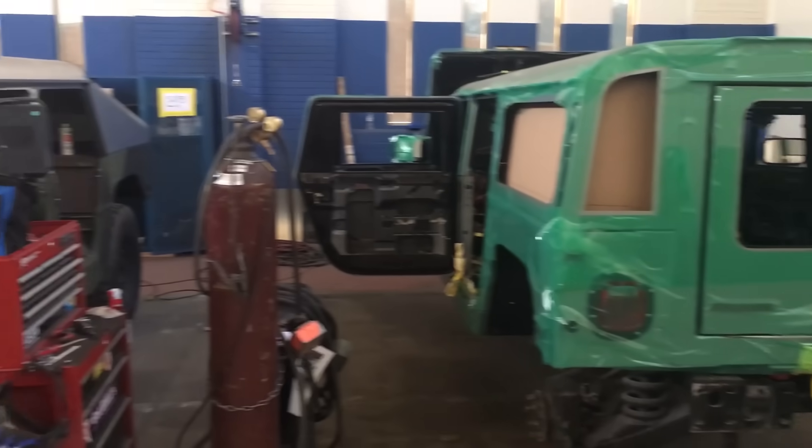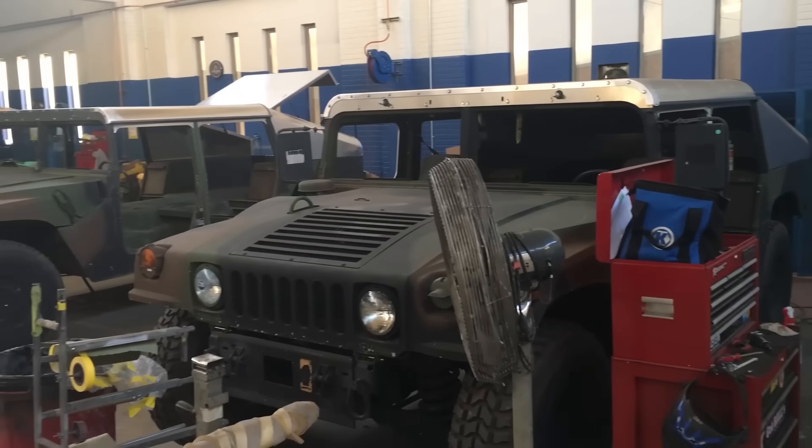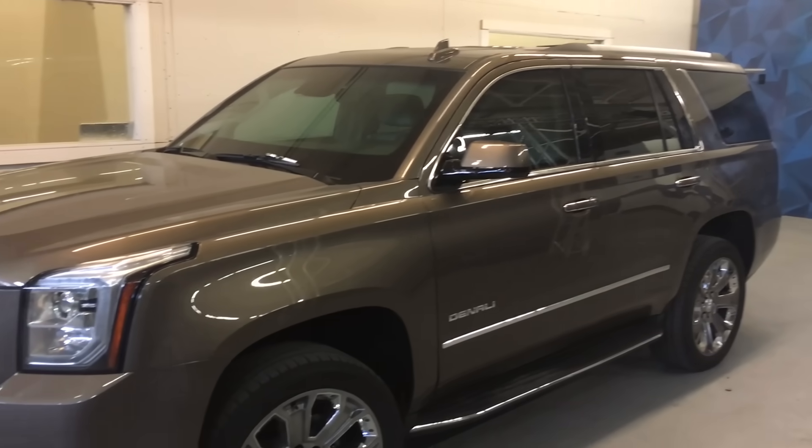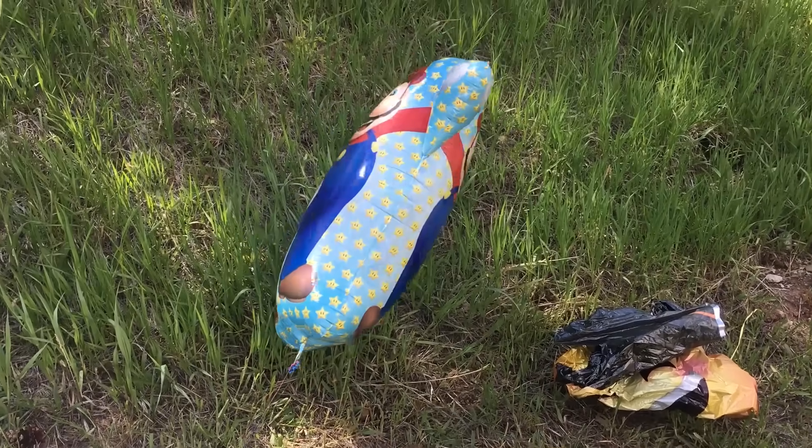We actually took a tour of their facility and saw their process of how they tear down the cars. They rip them down to basically a frame, a shell, and then they bulletproof the entire interior with bulletproof glass. And that's what we tested here. Now we're just gonna shoot this one — because why not — and we're gonna stick Mario behind it to see if he survives.